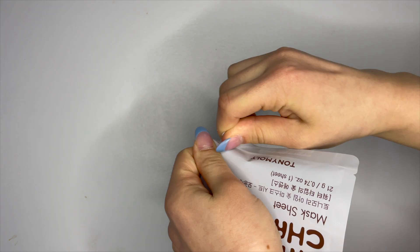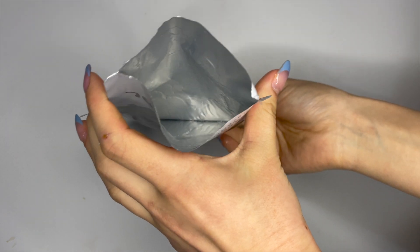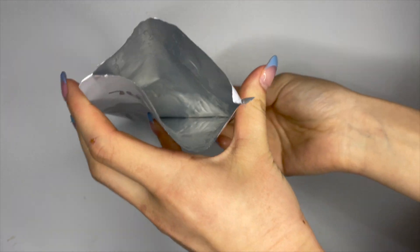I'm not the biggest face mask user, especially sheet masks, but anytime I do use one, I always notice there's a ton of product left behind in the packaging. So I save that, and either the following morning or the next night I'll use it as a serum — really getting my money's worth as well as the best results from the mask.